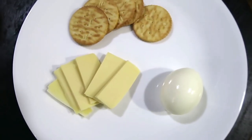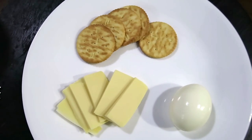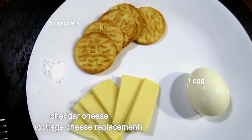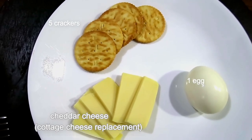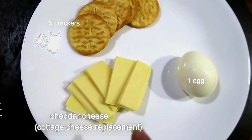For lunch, I have cheddar cheese, one hard boiled egg, and five crackers. Those crackers have the same amount of calories as saltine crackers, and the same goes for this cheddar cheese.